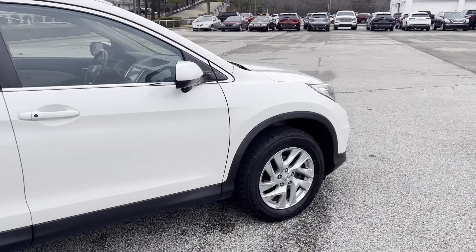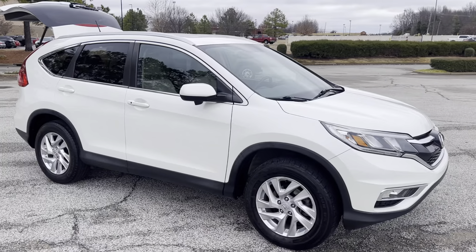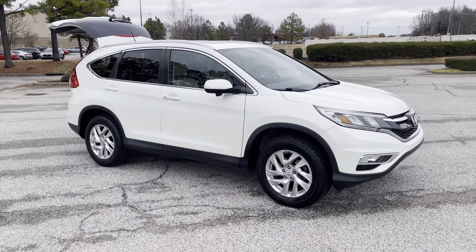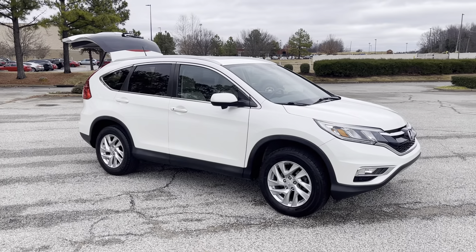Hey folks, come on down and see this one. Take it for a spin — you're going to love it. We're located at 8500 Highway 64 in Bartlett, or give us a call at 901-333-8000. Thanks.